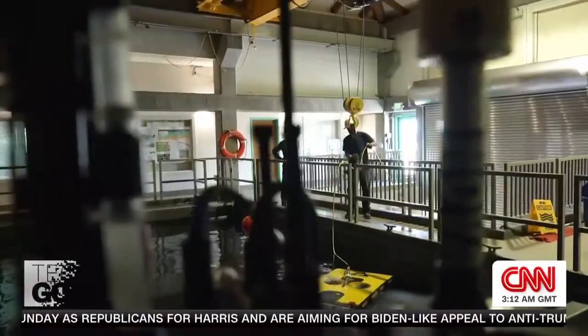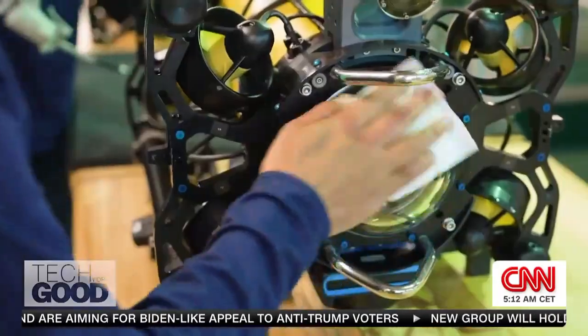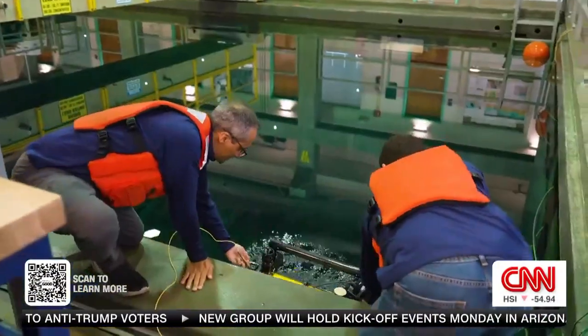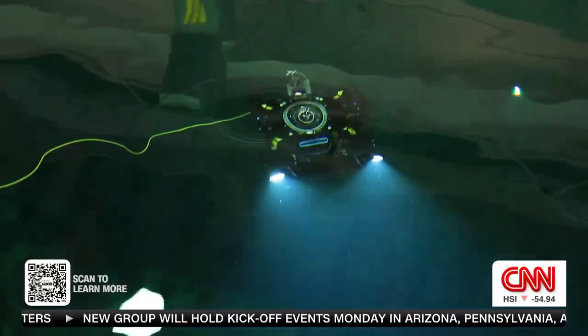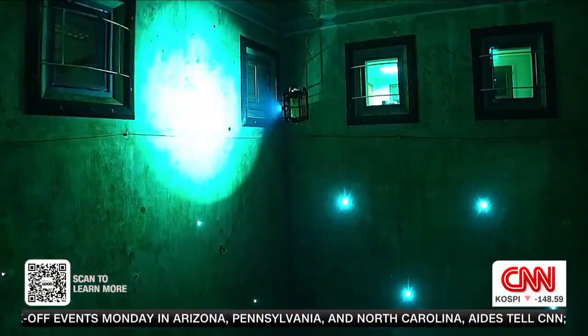Here at the MBARI headquarters in California, engineers are testing their latest robot, the MOLA AUV. This agile bot is designed to autonomously navigate and map the deep sea.